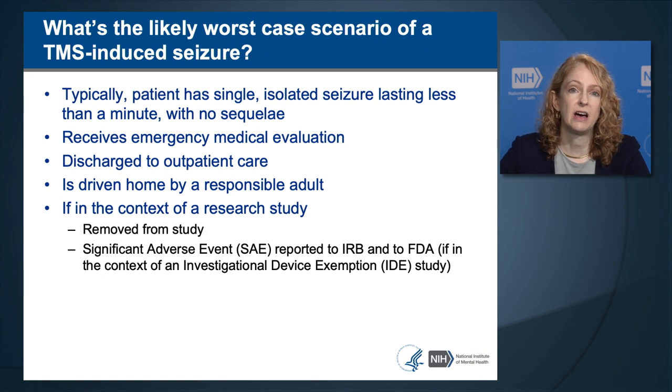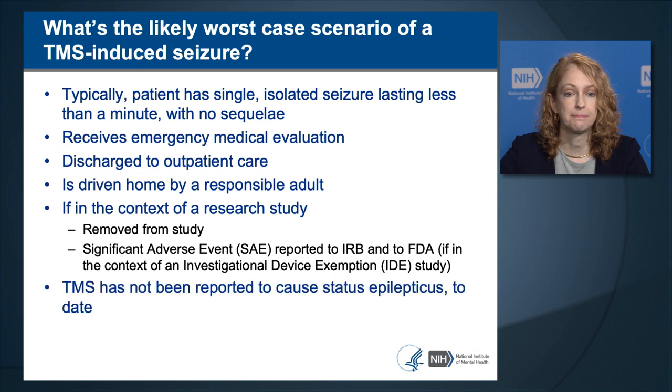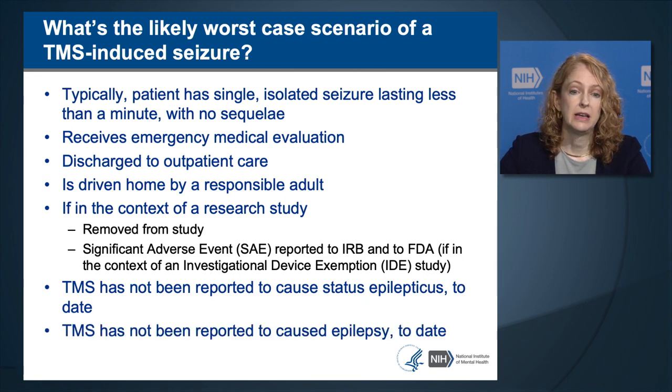If a seizure happens in a research study, the patient should be removed from the study and a significant adverse event, or SAE, should be reported to the Investigational Review Board, or IRB. If the study is an FDA-regulated trial under an Investigational Device Exemption, the seizure needs to be reported to the study's sponsor, who reports to the FDA. TMS has not been reported to cause status epilepticus or epilepsy to date.